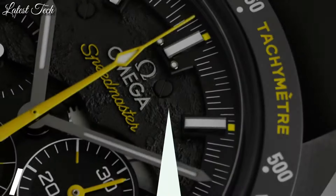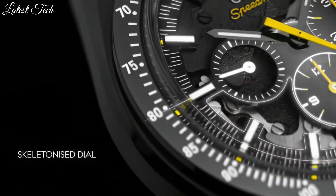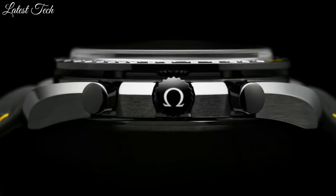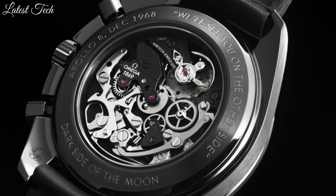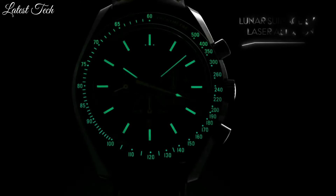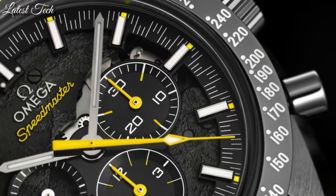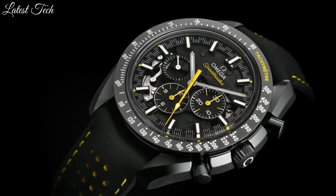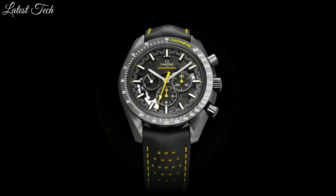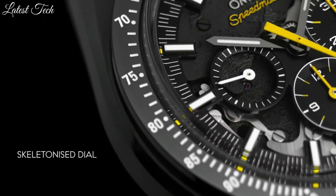Number 8: Omega Speedmaster Dark Side of the Moon Apollo 8 Watch. Black ceramic case with a black nylon strap. Fixed black ceramic bezel showing tachymeter markings. Skeleton dial with luminous gray hands and index hour markers. Dial type: analog, chronograph. Automatic movement. Scratch-resistant sapphire crystal, screw-down crown. Case size 44.25 millimeters, case thickness 16.5 millimeters.